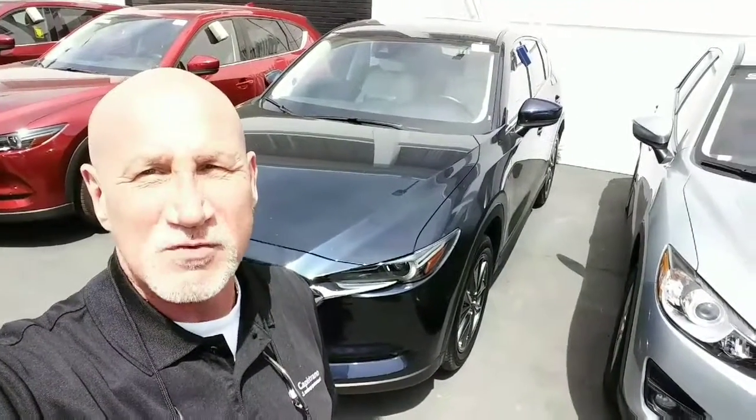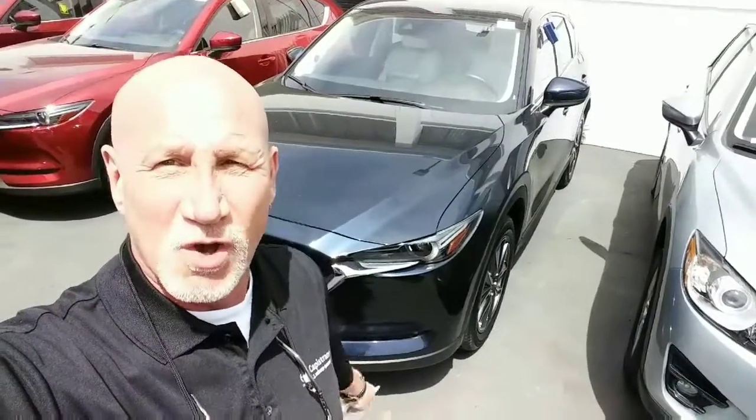Hey Mark, this is Rick at Capistrano Mazda. I just wanted to show you this is the 2017 Grand Select CX-5. This is in the Blue Mica, the electric Blue Mica with the white parchment interior. I want to do a little walk around and then I'll send you an email. So I look forward to hearing from you.